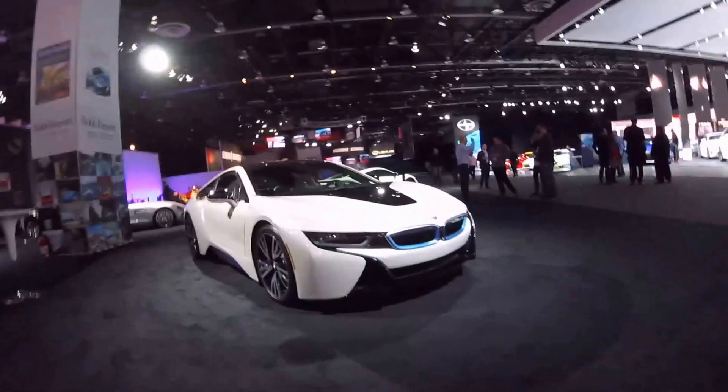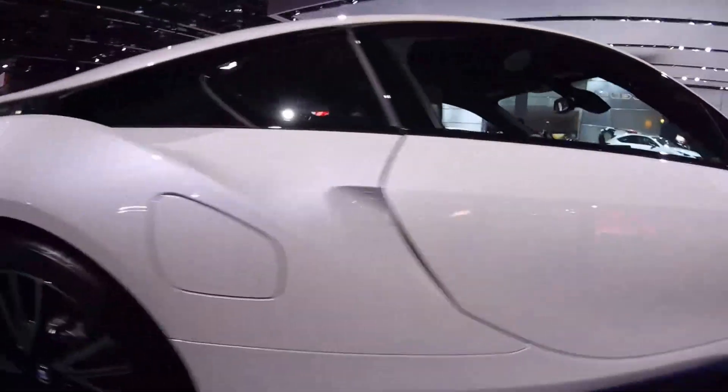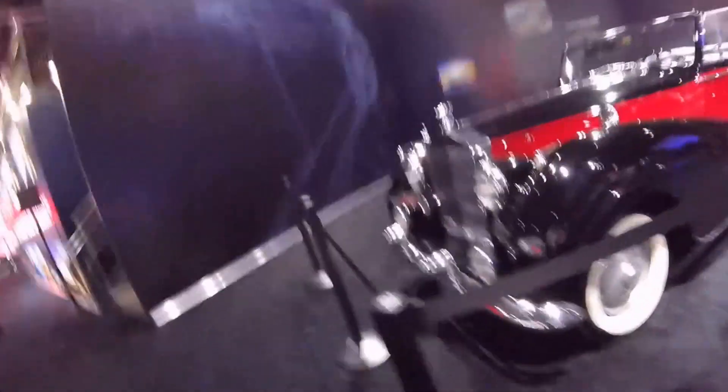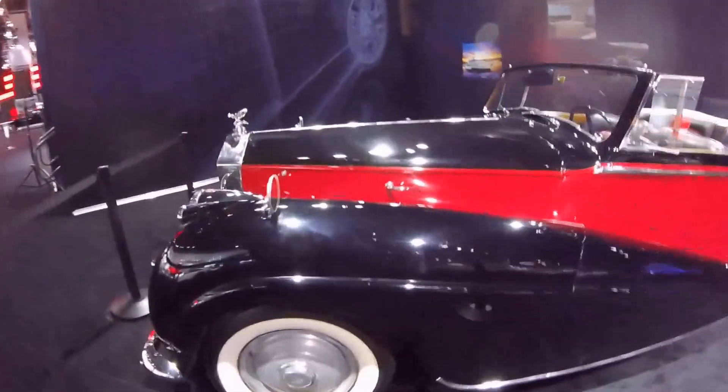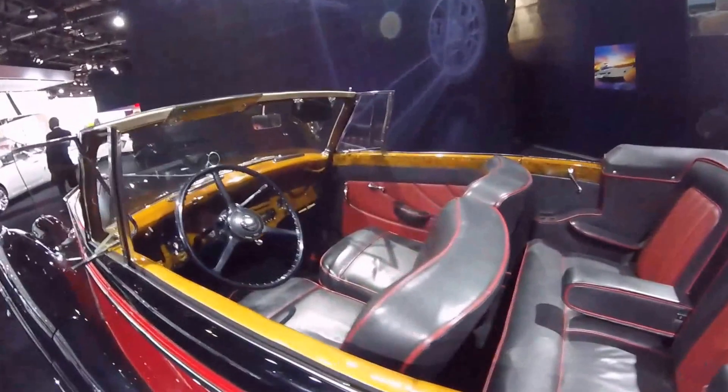Some more cool things in the booth. We have an i8, which everybody knows and loves. And look at this — we have a classic Roller, looking beautiful and lovely. Look at that woodwork with the inlays in there. That looks stunning.